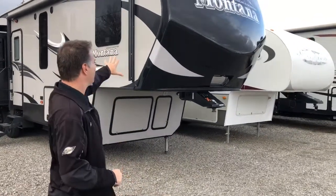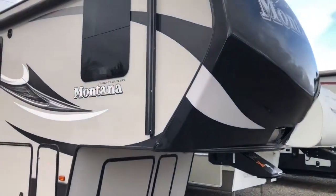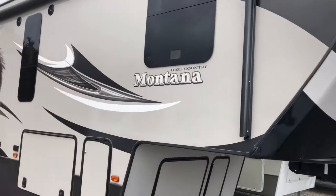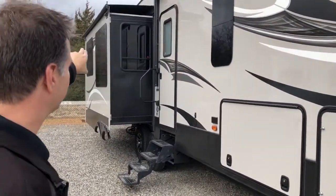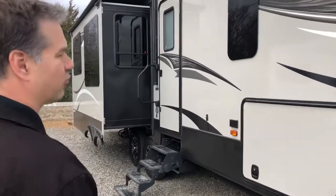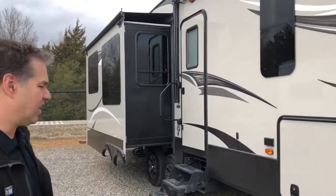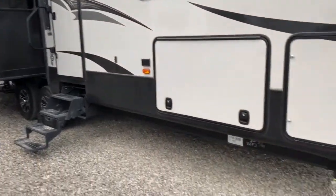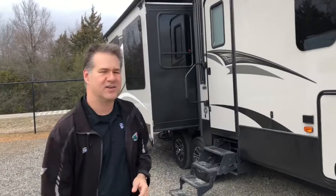Right off the bat you can see the dark colors on this Montana — really nice, makes it look pretty sharp. Along with those frameless windows, it just makes it look pretty classy. You can see the slide toppers above the slides, and all three slides do have slide toppers. We've got the awning with green lights, electric awning. This camper does auto-level, so you just hit the button and it'll level itself.